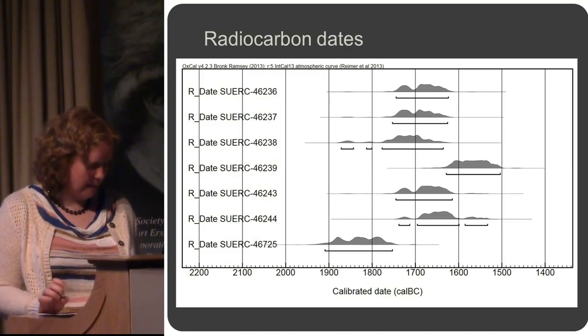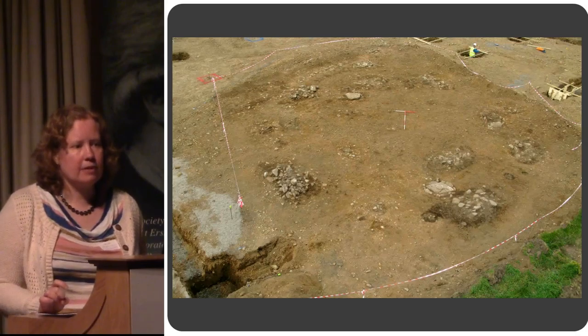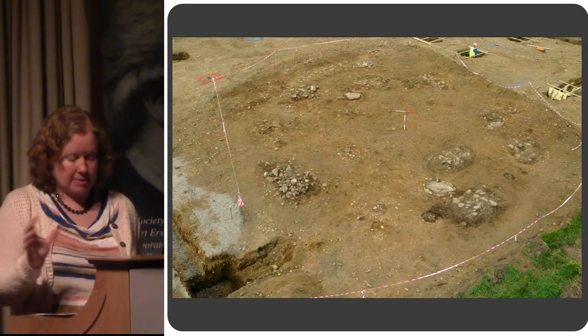It's always nice when you don't get a surprise. So the 2014 excavation, following the watching brief discoveries — another early Bronze Age cemetery.